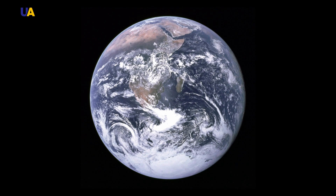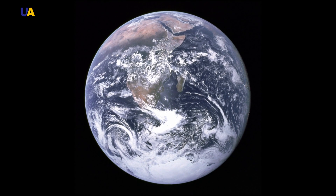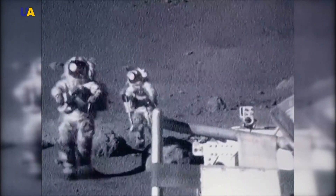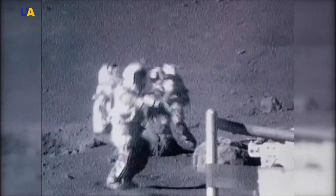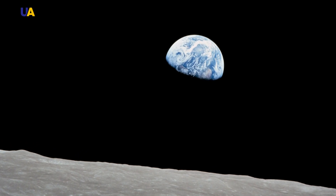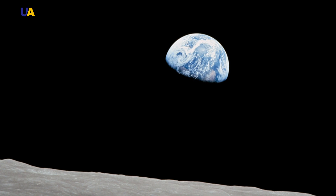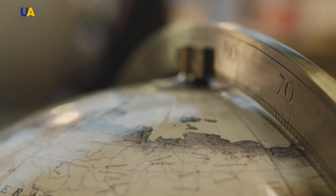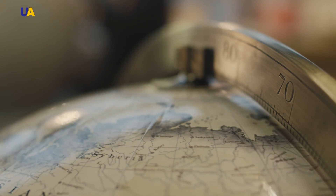This photo is called the Blue Marble and it is one of the most reproducible images in history. The shot was made by American astronauts of the Apollo 17 mission in December of 1972. Thanks to them, people first saw the whole Earth from a distance. Many hundreds of years before that, scientists and interested people could only use globes.